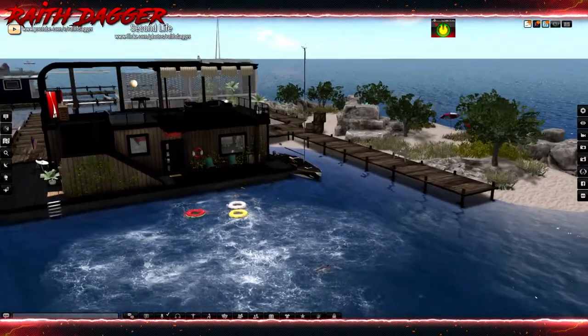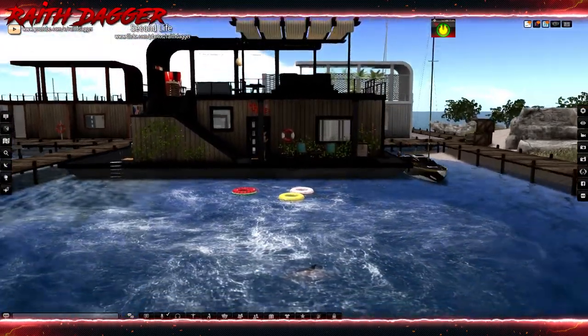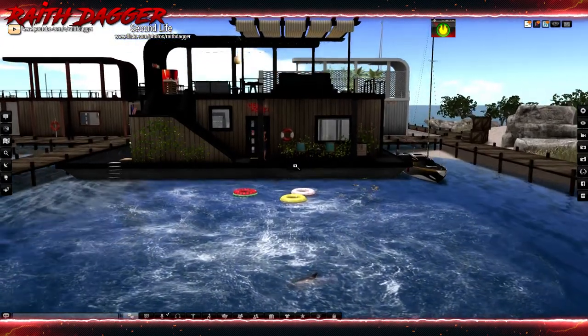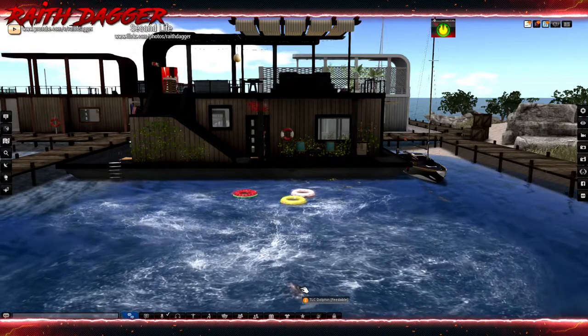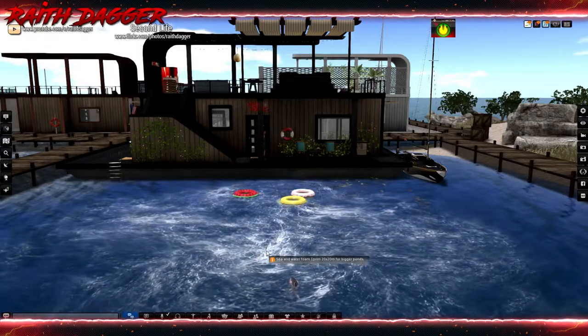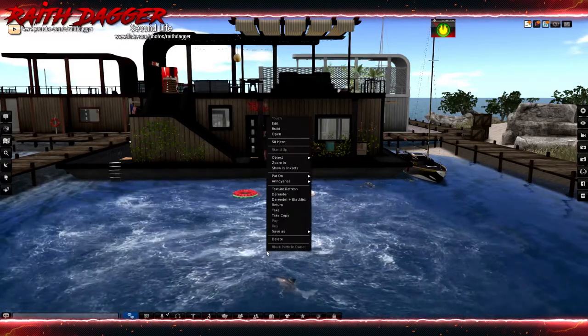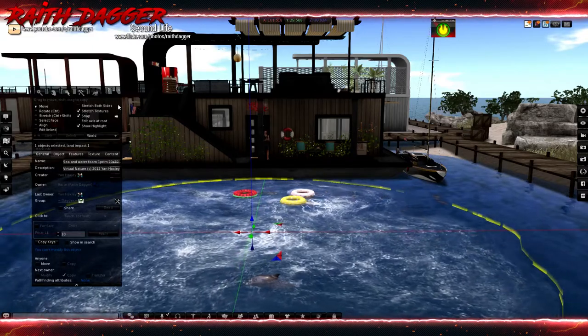Got my Bandit IF boat — I can just hop on here and sail away, which is quite nice. One of the reasons why I wanted a boathouse. Floats. And then a TLC Dolphin out here. The sea and water foam is from Virtual Nature.